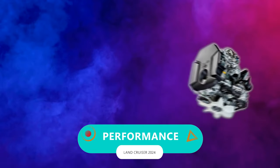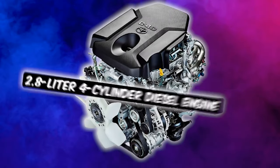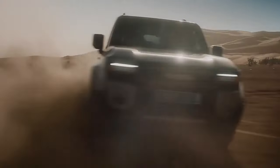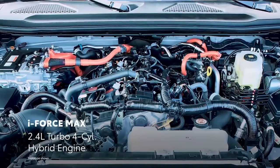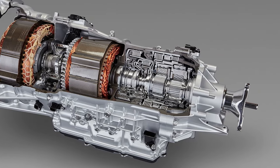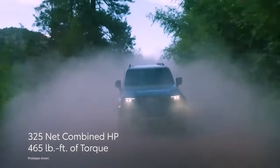Under the hood, you've got a 2.8-litre four-cylinder diesel engine pumping out 201 horsepower and 369 pound-feet of torque. There is also a single-hybrid engine setup with a turbocharged 2.4-litre four-cylinder engine paired with an 8-speed automatic transmission. They call it the iForce Max Hybrid Powertrain.